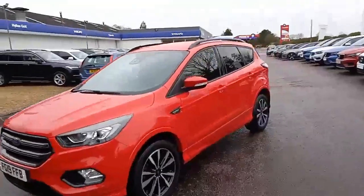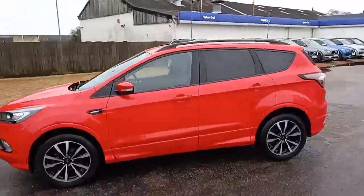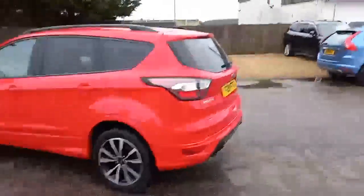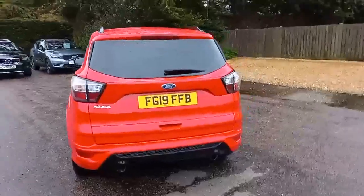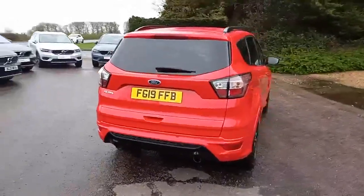It's a rather nice ST line set off in this really nice red. It really does look great with the two-tone alloys, the dark tinted windows, the black roof rails. Visually very appealing, as well as having the black style diffuser at the bottom of the bumper and the twin exhaust pipes.